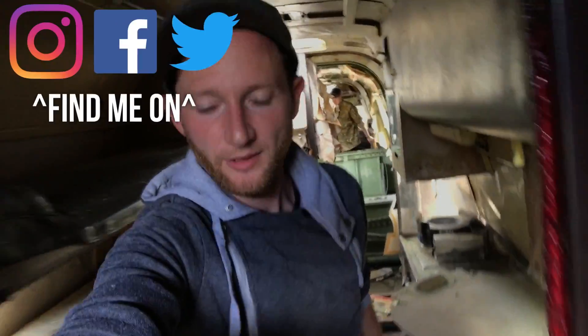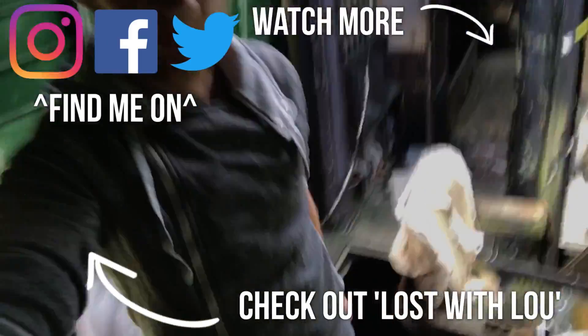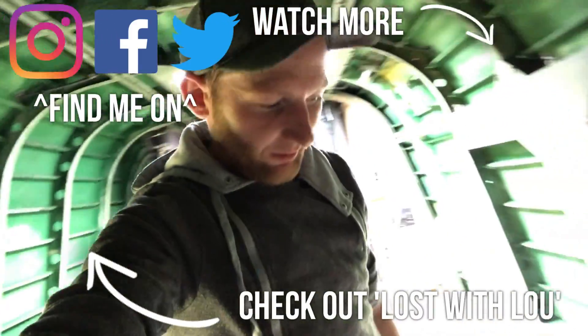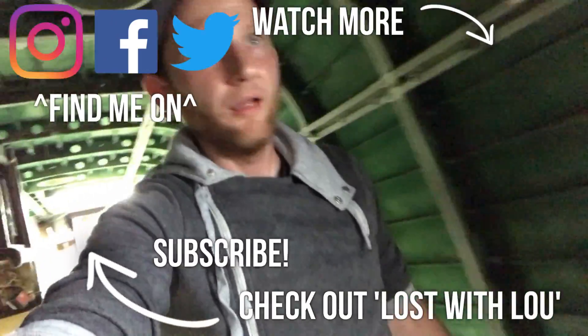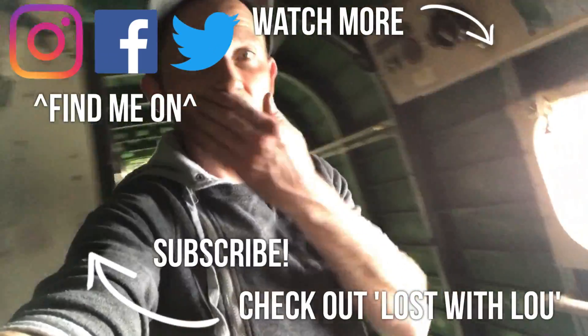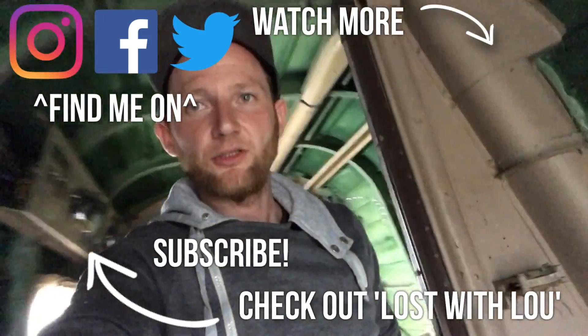Okay guys, I think we're about done on this one - really cool place though. Back down the way we came. Really cool - I've done this, go and check out that little plane. I think we're moving on to the next location.